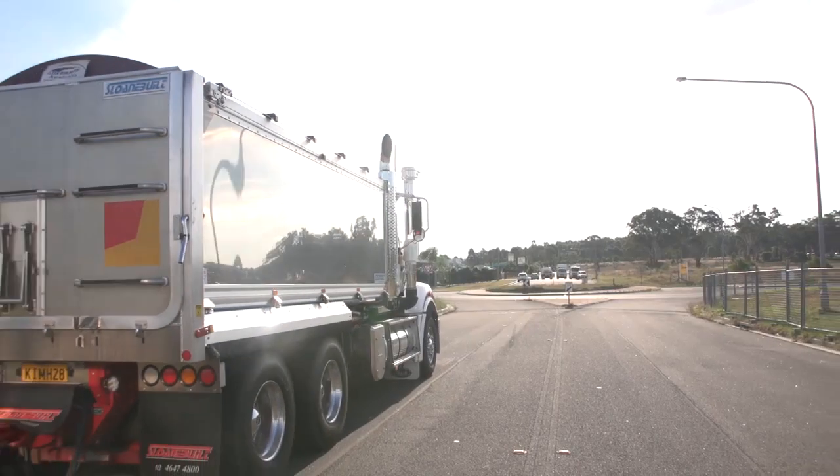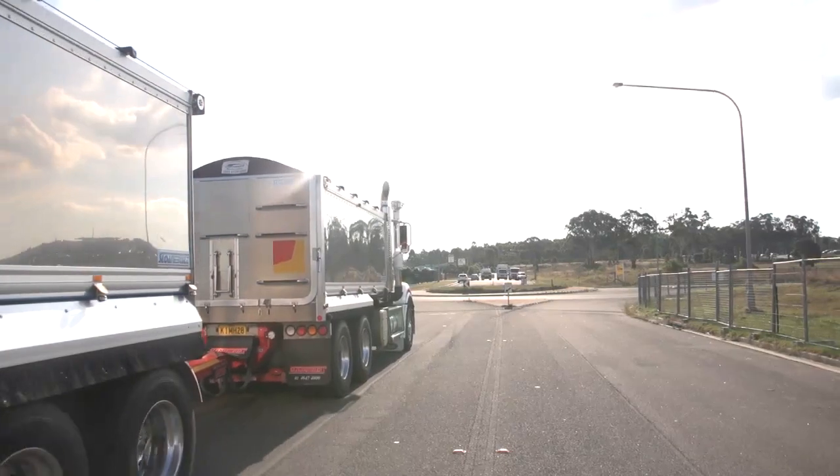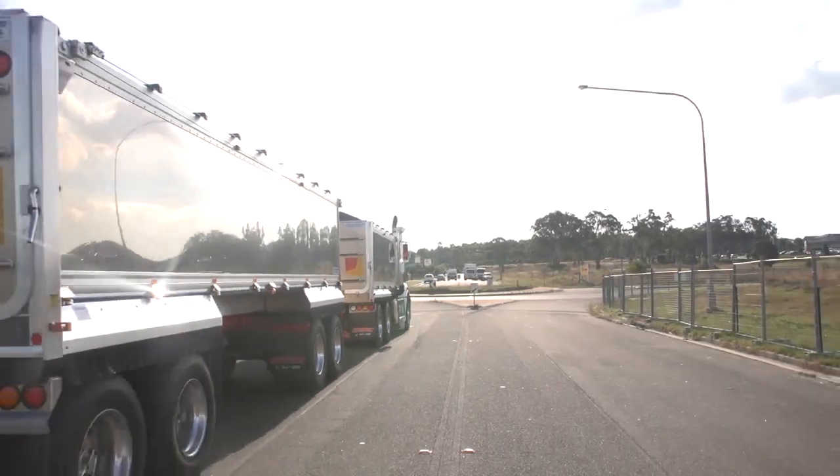We're always looking to get the most out of our company fleet. When PBS came out, we found we could gain an extra seven tonne payload. Over five loads, you've reduced the need for one truck. So it's not only a good outcome for us but it's also a good outcome for the communities. It really is a win-win if we can get it working properly.